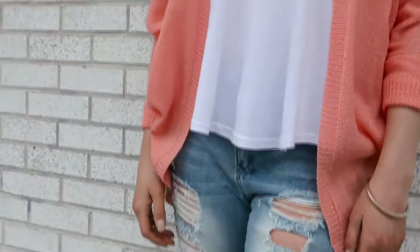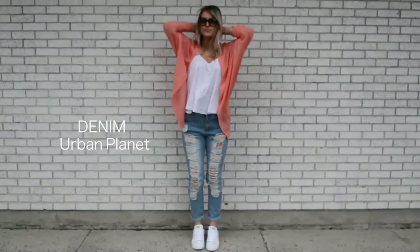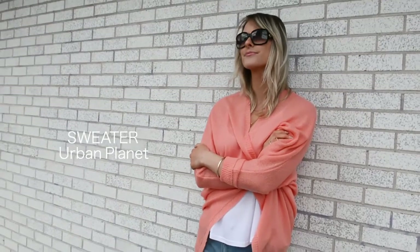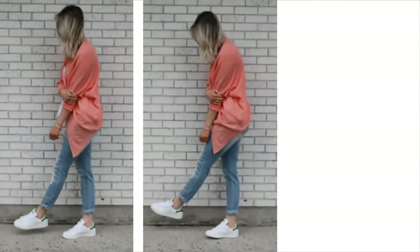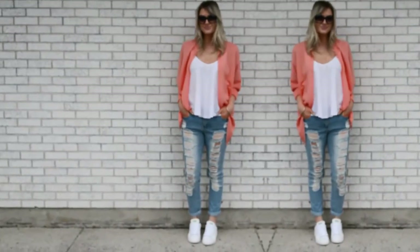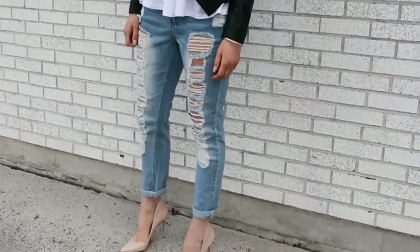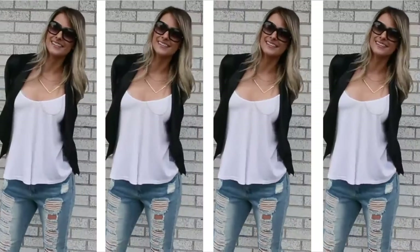Next up are boyfriend jeans. This is a trend I haven't hopped on the bandwagon until now, but I'm loving them. These ones are super distressed and they're more like a girlfriend jean actually — not quite as baggy. The trick is to just roll them up and pair them with something casual like this sweater and floaty top, and if you're looking to dress it up for nighttime just pair it with a leather blazer and heels.